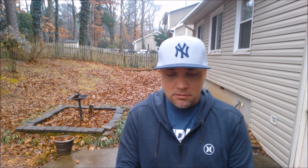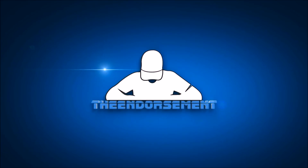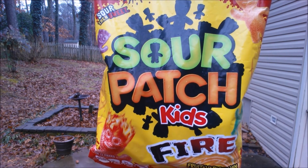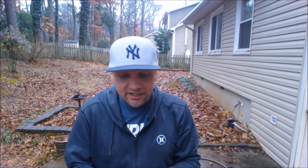Of course, now it rains. What is up everyone, it is The Endorsement and it is time for another review — this is where I try something and tell you if you should like it or not. I could be very persuasive, so check it out. Found these at Target: the brand new Sour Patch Kids Fire. They have Berry Blaze, Tropical Flame, Apple Fever, and Angry Watermelon, says so right there. Without further ado, we're gonna get into this.